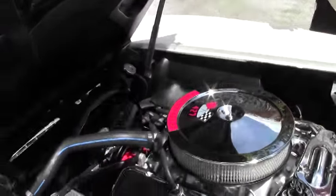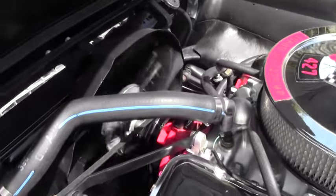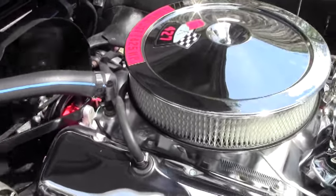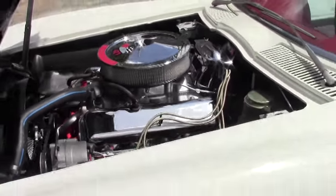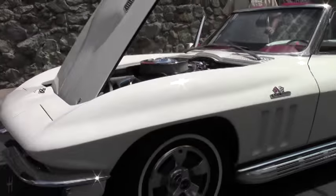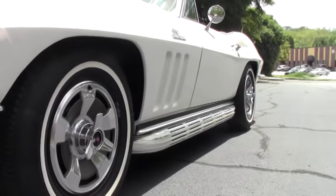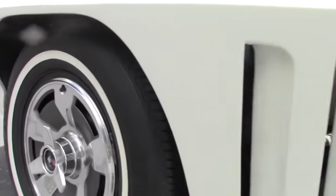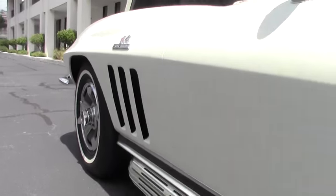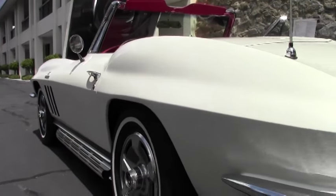The engine compartment is worthy of your local show or even some NCRS fun. The interior of the car is obviously in red. Our carpeting and such is in great shape, as well as our seats. And as you can see, the whitewall tires fit beautifully with the car.